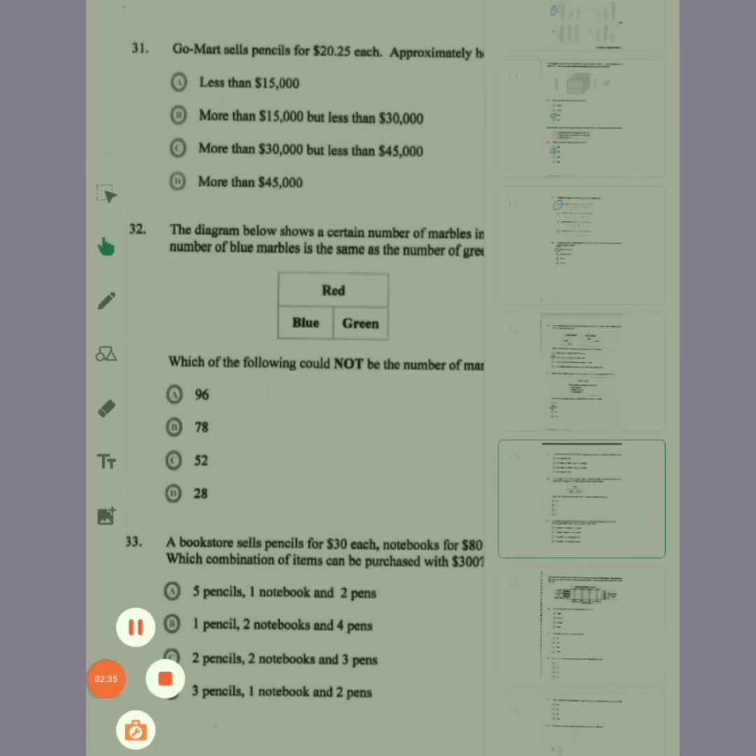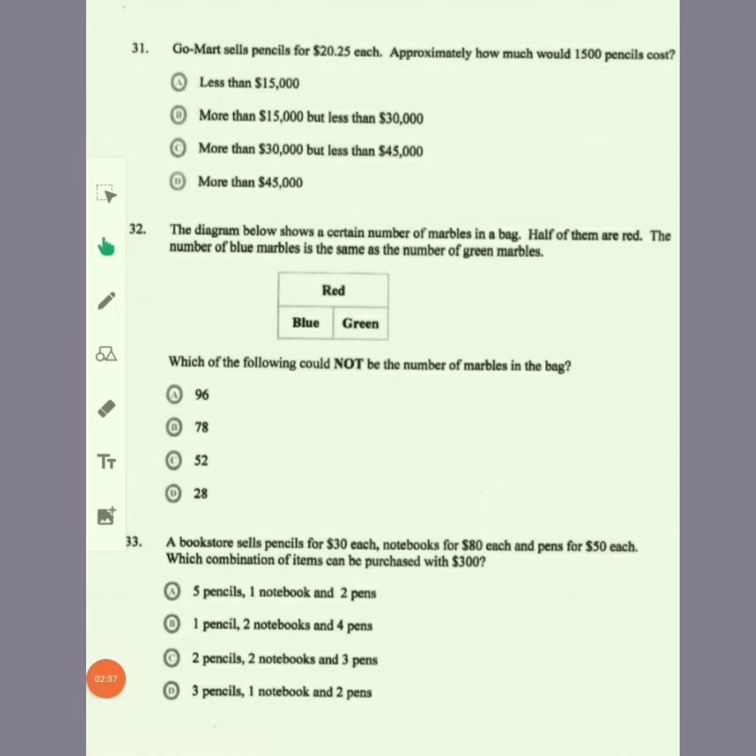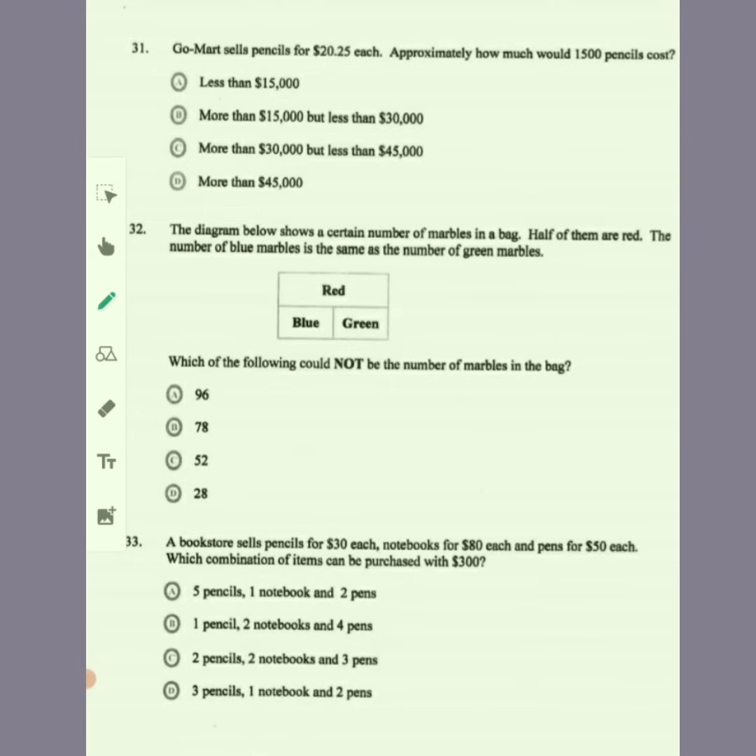Item 31: Go Mart sells pencils for $20.50 each. Approximately how much would 1,500 pencils cost? We are multiplying by basically 20. It would not be less than 15,000, it would not be more than 15,000 but less than 30,000. The answer would be more than 30,000 but less than 45,000, because that sounds more realistic.